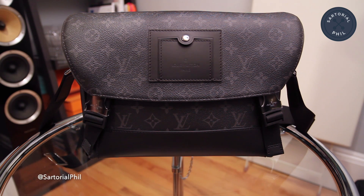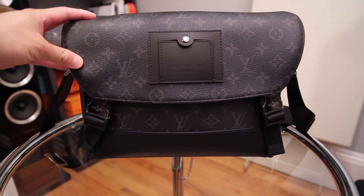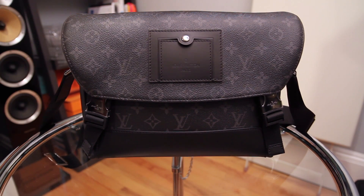So before I got this bag — this is the Monogram Eclipse Messenger Voyager in the PM size — I honestly would rarely ever wear a bag except for work when I need to carry my laptop. The only other exception is when I was traveling or when I used to do photography and had my photography equipment. Since buying this bag, I've tried to make use of it. I've worn it out three times now, including today, so I thought I'd show you what I pack inside.